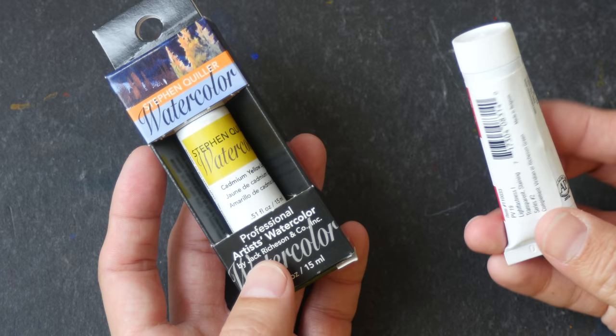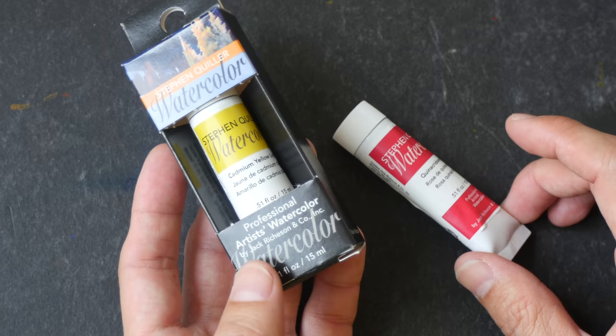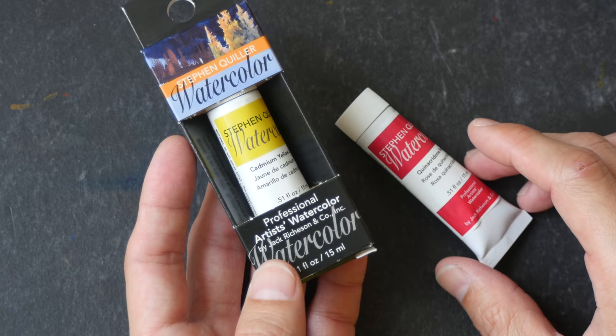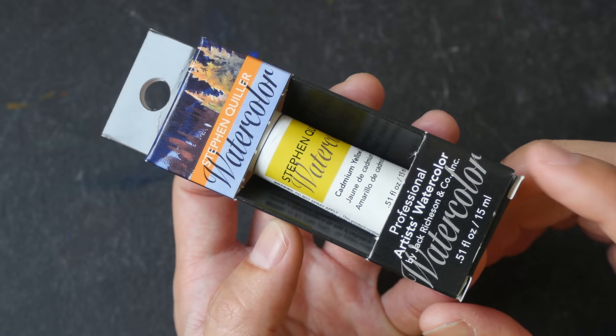The price for each 15ml tube is around US $12 to $16. I bought mine during a discount. These are not as widely available compared to other brands like Daniel Smith, Winsor & Newton, and Schmincke — they can only be found at very selected online stores. Amazon is one of them, but even on Amazon they have a very limited selection of colors. The other place to get them is Stefan Quiller's website, which I will link in the video description below.